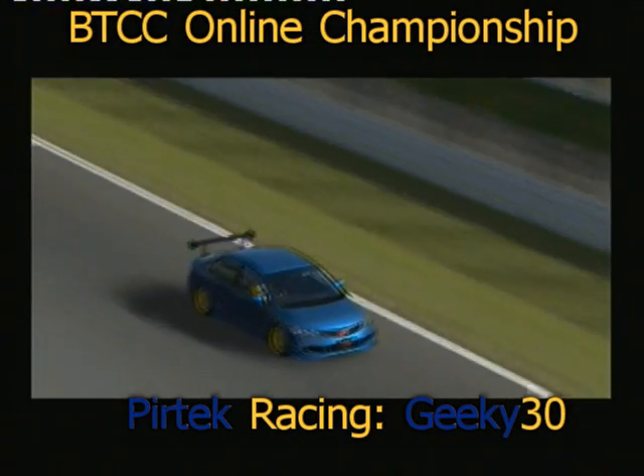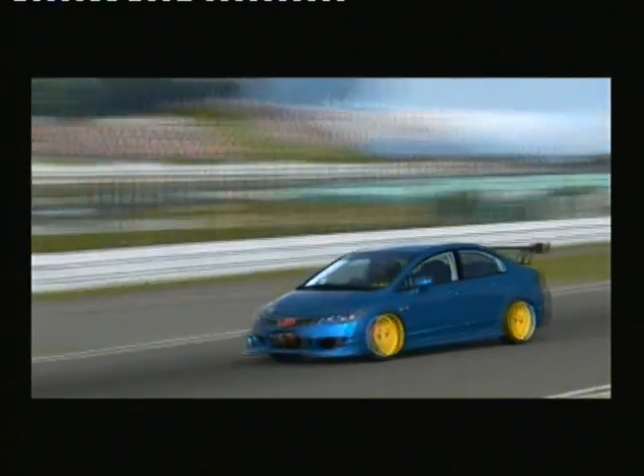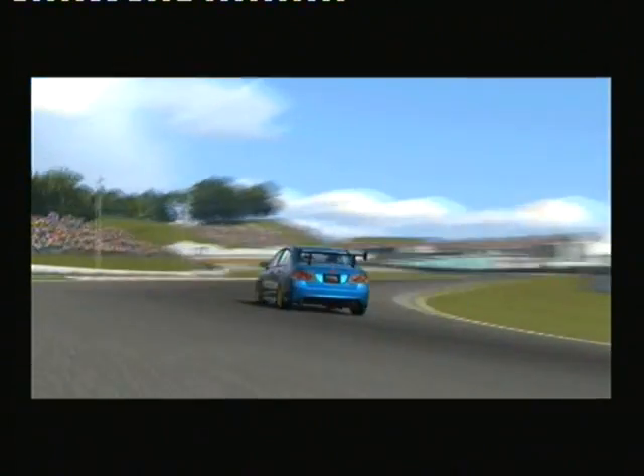A bit of testing for the Pyrtec driver Geeky30 as he comes down to the first corner. He's really been adjusting that car to match the track. He will hit 140 down the back of that straight. He'll try all he can to get good acceleration out of there.